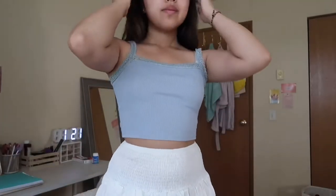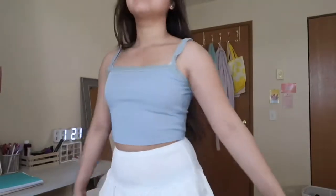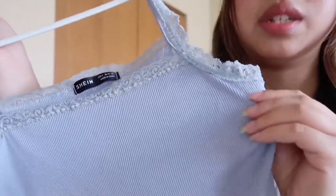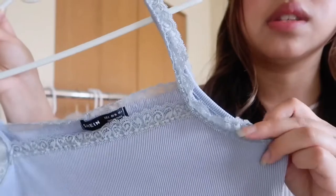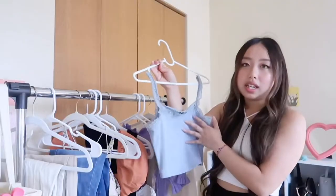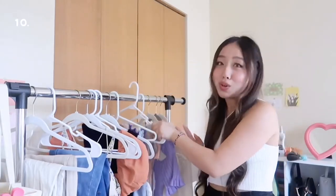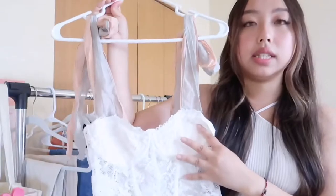This is a lacy blue tank top — it's cropped. I love how it's square-back. Let me do a close-up: the lace looks like this, it's stretchy and soft ribbed material. I love how the lace goes all the way around the chest and straps — really delicate and dainty. I'll be wearing this a lot in the summer.